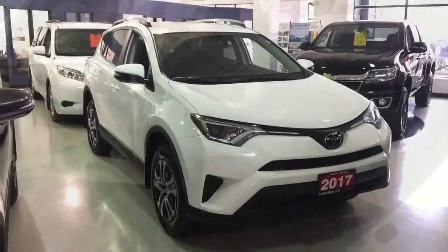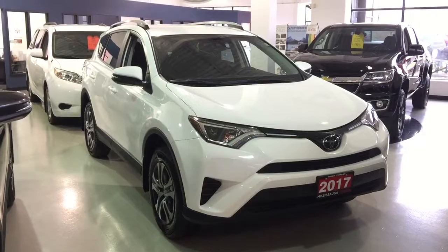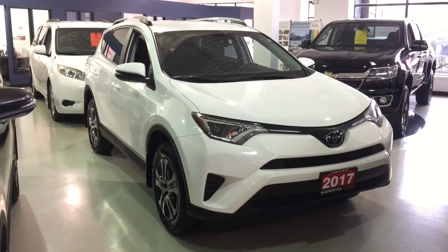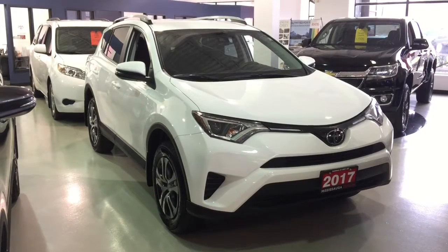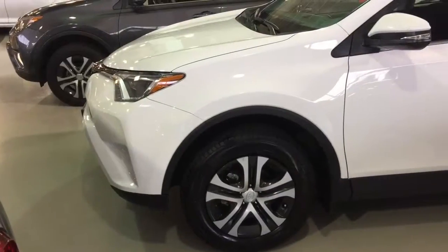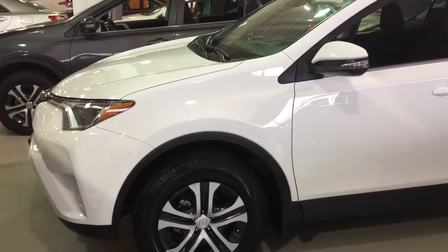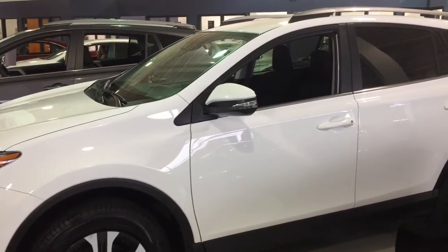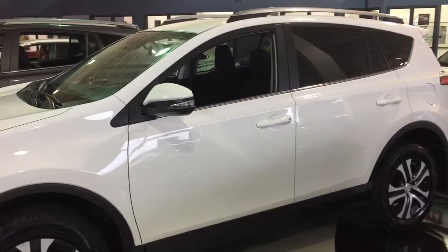Eight airbags, tonneau cover, seats five, Toyota Star Safety including vehicle stability control, traction control, anti-lock braking system, electronic brake force distribution, brake assist, and smart stop technology. Also Toyota Safety Sense P with pre-collision and pedestrian detection, lane departure alert with steering assist, dynamic radar cruise control, and automatic high beams — just to name a few.